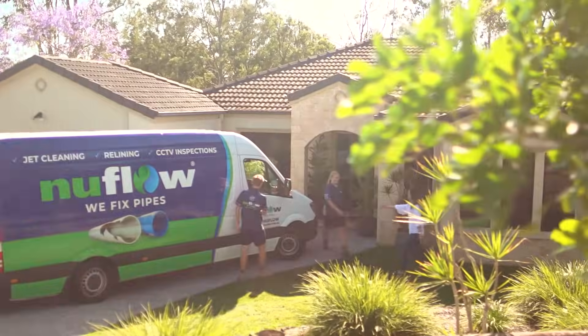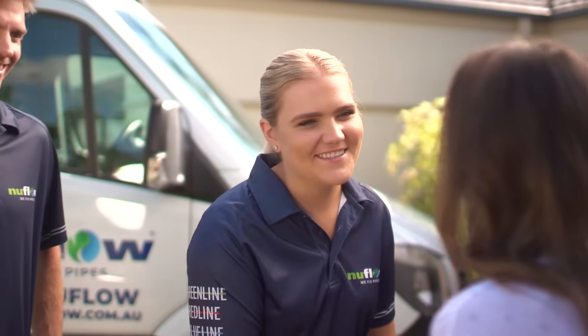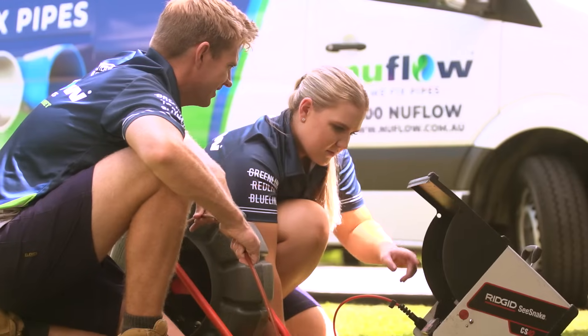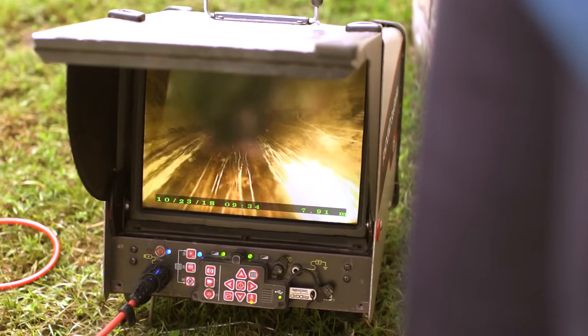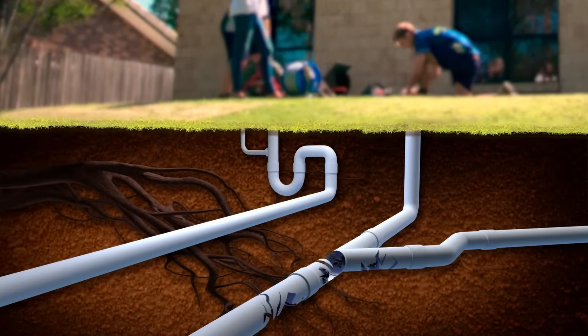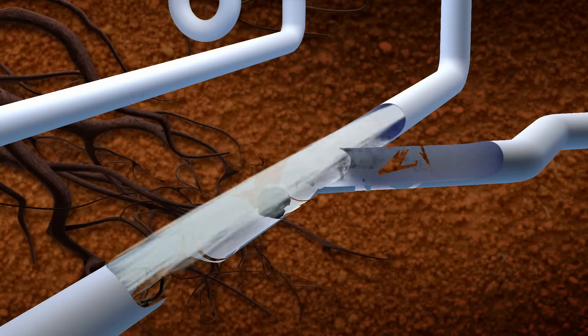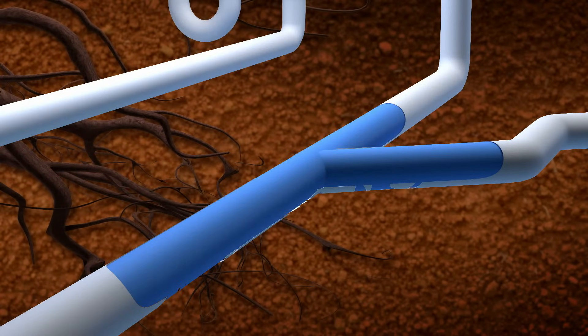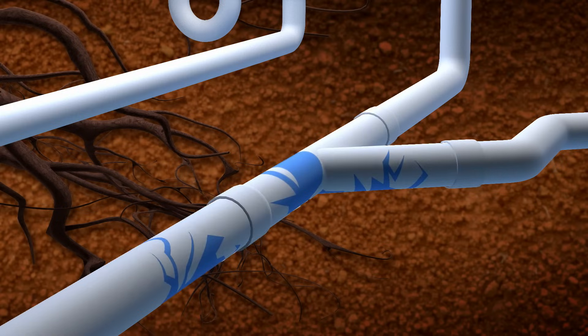Block drain or failing pipes? Nuflo can fix them without digging holes or destroying walls and save you money at the same time. Using the latest pipe relining technology, we create a pipe within a pipe, making them stronger and protecting the pipe system from further damage.